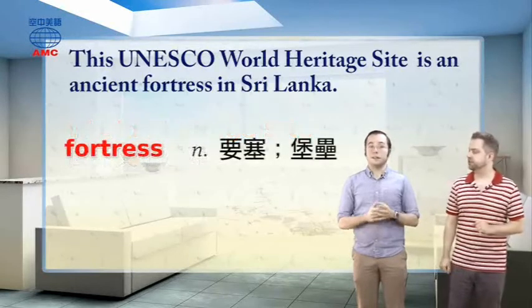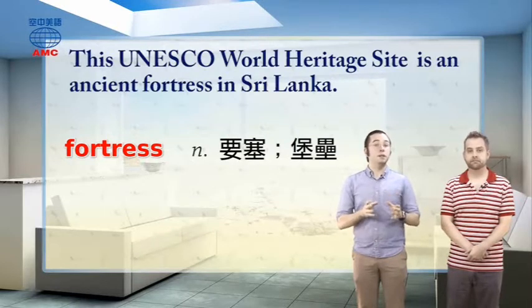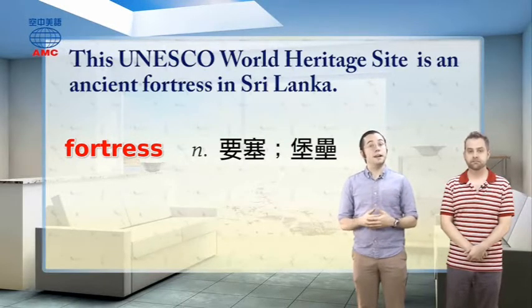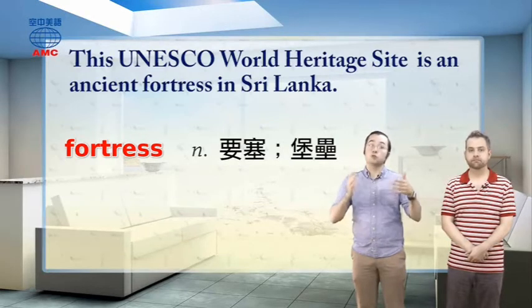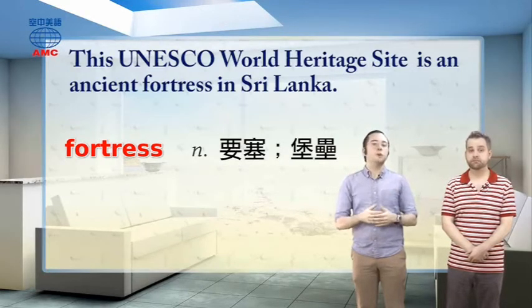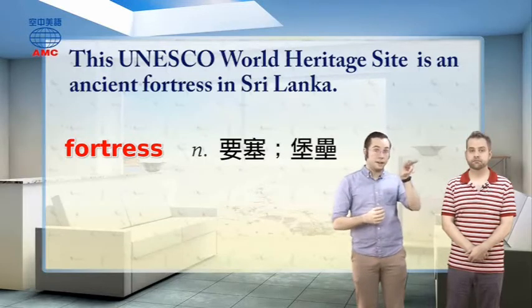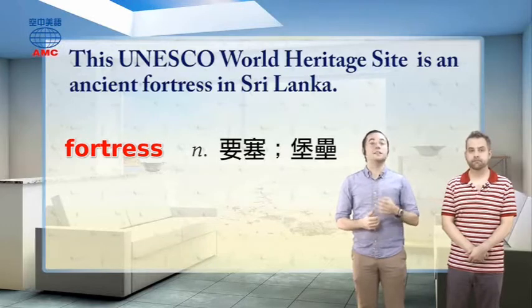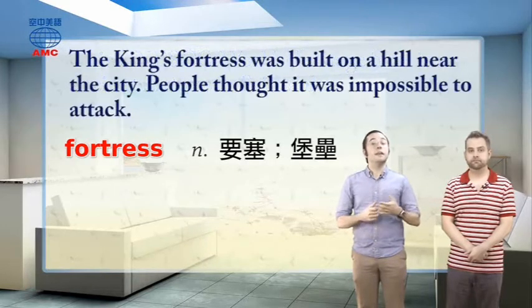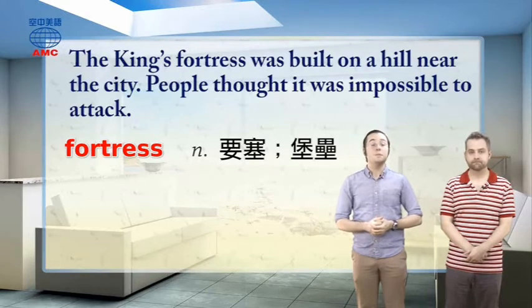This one's a fortress. The word fortress is a noun that means a building meant to protect people inside it from attack. A fortress usually has high, strong walls, and is often put somewhere that's high up, so the people in it can see a long way, and anyone attacking has to walk uphill. An example might be: the king's fortress was built on a hill near the city — people thought it was impossible to attack.